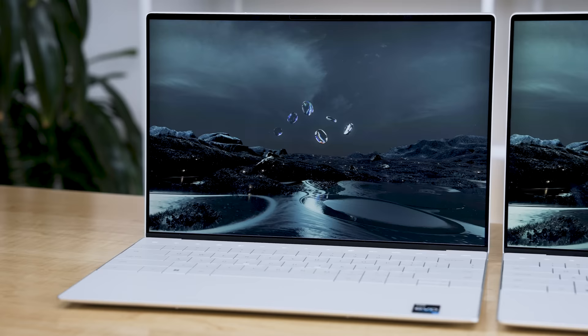All right, tech family, I am not happy. After my initial review of this laptop, the Dell XPS 13 Plus 9320, I decided to keep the i7 model for myself.